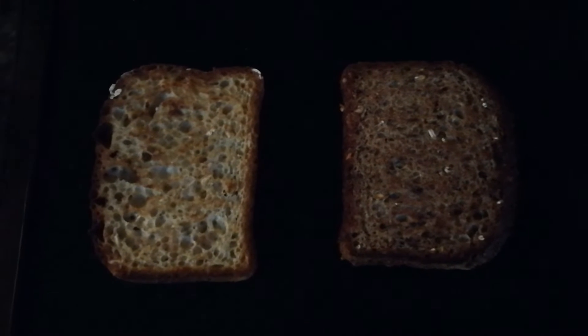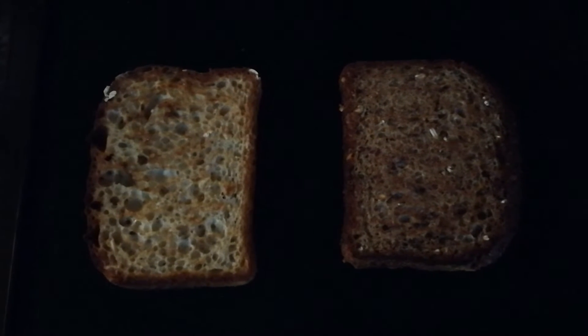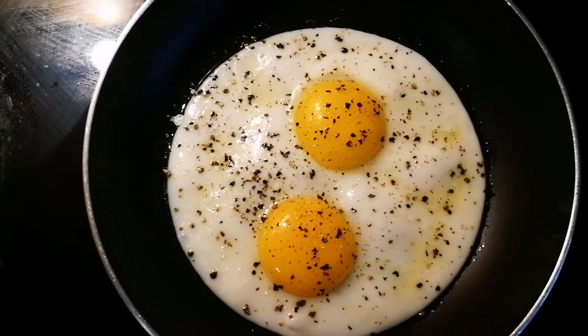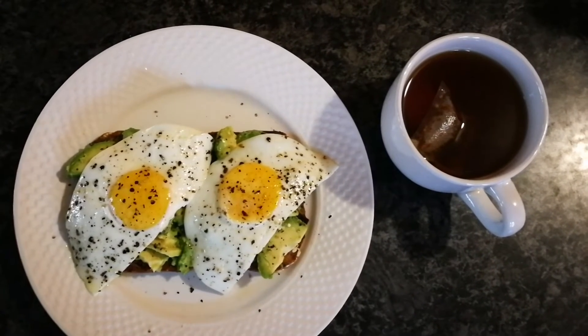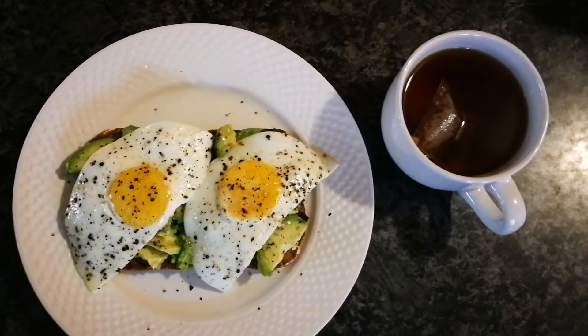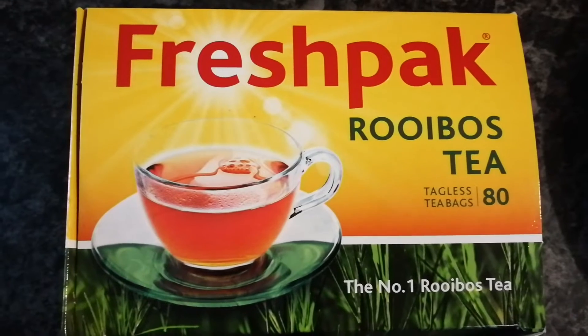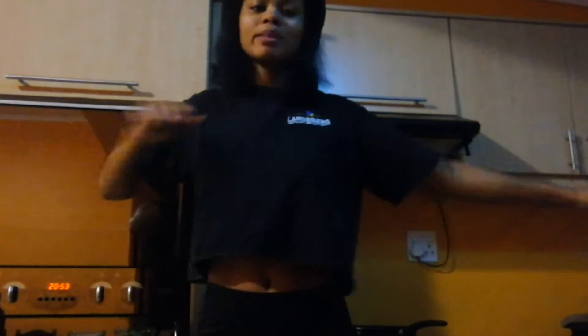We are back in the kitchen and it's lunchtime. Lunch is toast — we have two different types because we love diversity. We are putting some avocado on that toast and topping it all off with a sunny side up egg. Lunch is done, very quick and fast, and we are having this with a cup of black unsweetened rooibos tea. Rooibos tea is a South African tea and it's one of my favorites.